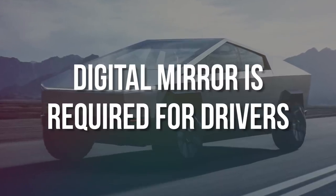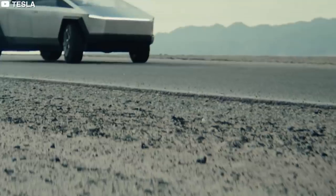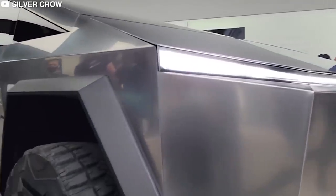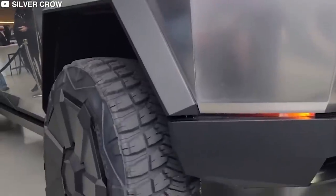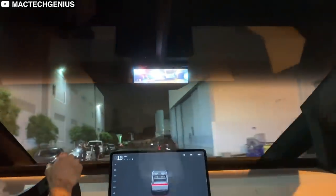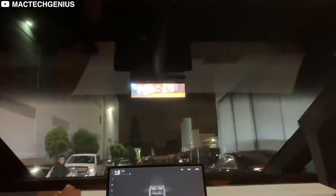A digital mirror is required for drivers. Putting it mildly, the Cybertruck is a hulking beast. With the large side panels of the bed, it is difficult to look beyond the bed and into the blind zones. To solve this problem, the Cybertruck is equipped with a digital rear-view camera — a screen that displays a live feed of what is behind the truck.